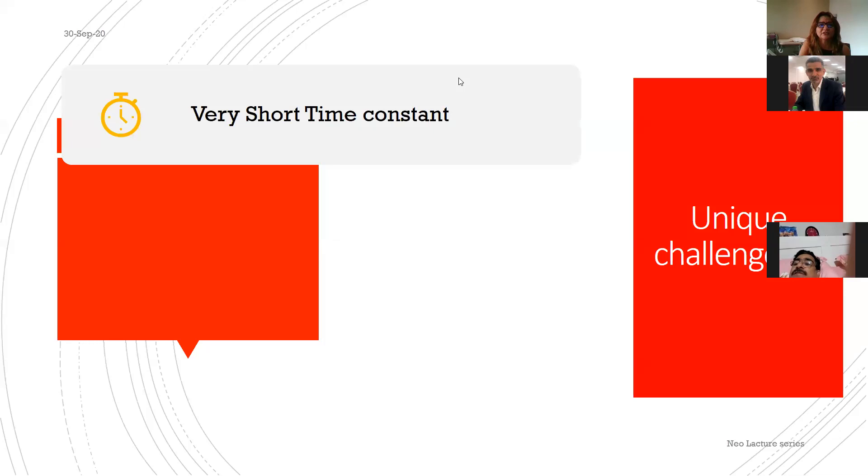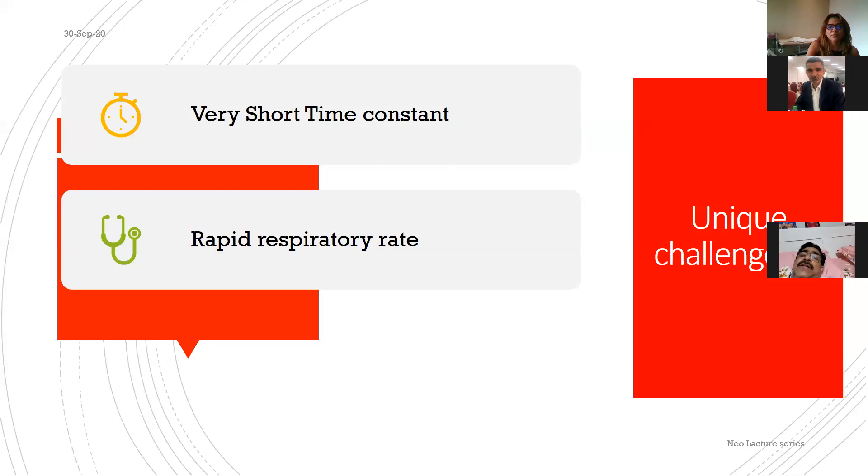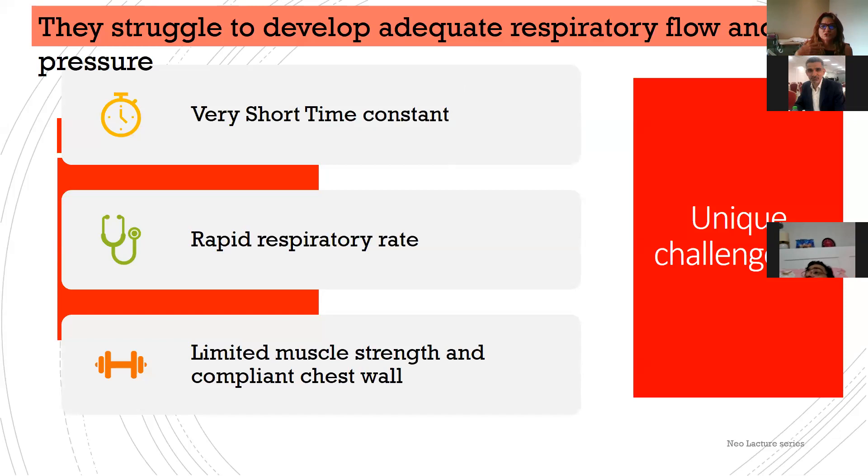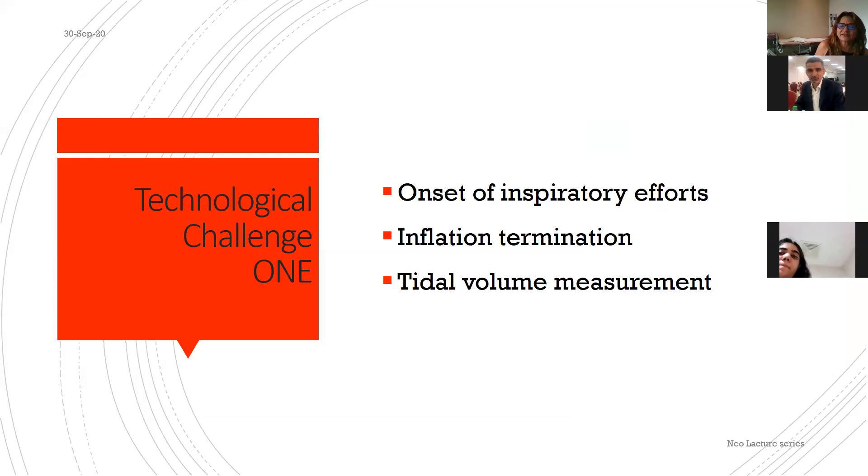Neonates have unique challenges: a very short time constant, rapid respiratory rate, limited muscle strength, and a very compliant chest wall. The more premature the baby, the greater these problems. They struggle to develop adequate respiratory flow and pressure — this is the core baby-related challenge.